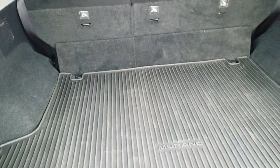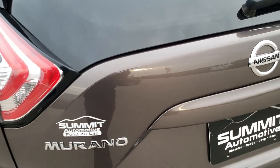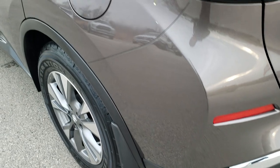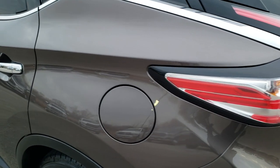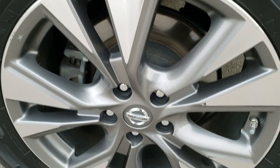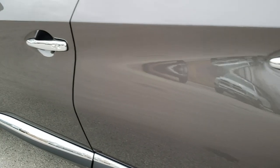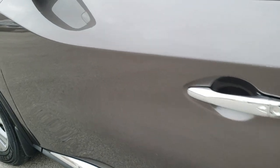Those seats do fold down for extra storage. You can see that those shocks are working really well. It has LED tail lamps. As you go down this side of the vehicle, just as clean as the passenger side. For full disclosure, this back rim has no major scuffs or scrapes — really nice condition. Down the rest of the side, no dents, no dings, very nice shape.